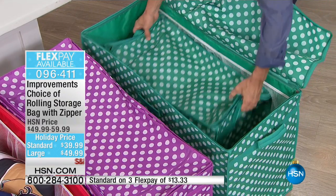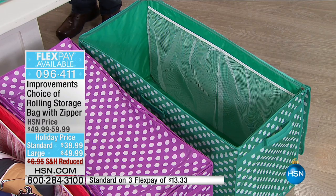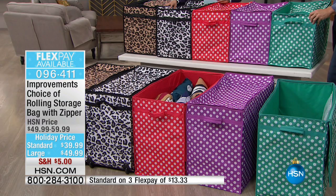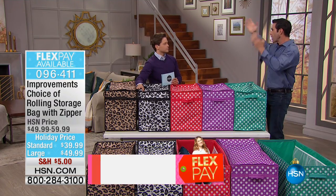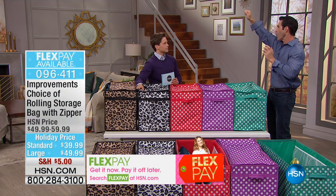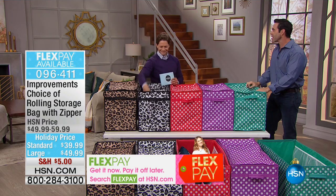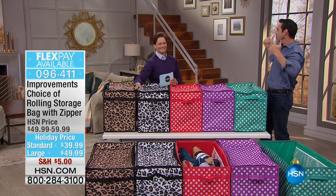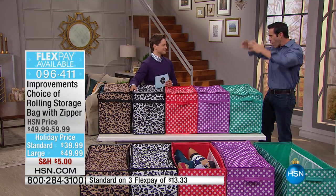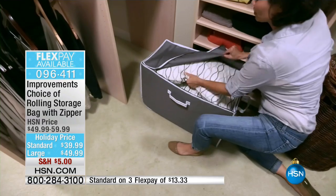One thing I got from previous reviews: people love these for storing expensive pocketbooks. A lot of handbags now have stitching, jewels, they're bedazzled — you don't want to just throw those up on a shelf. We've all experienced the avalanche where you're looking for a clutch, you grab the wrong one, and all your expensive handbags end up all over the closet floor. Now you can keep them all neatly organized.